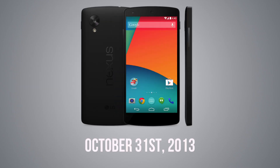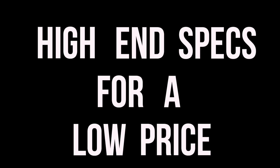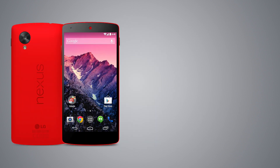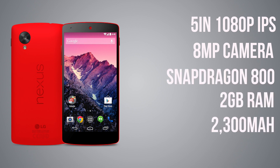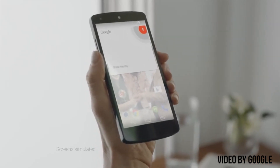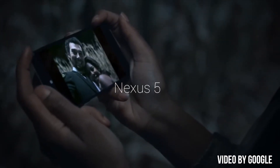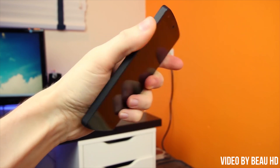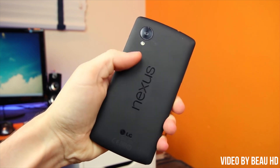Enter the Nexus 5, released October 31st, 2013. Google decided to stick with LG, continuing the trend of high-end specs for a low price. The Nexus 5 cost just $349 for the 16 GB model and $399 for the 32 GB model. Somewhat based off of LG's G2, it sported a larger 5-inch 1080p IPS display, an 8-megapixel camera, the Snapdragon 800 processor with 2 GB of RAM, a 2300 mAh battery, and Android 4.4 KitKat — which was one of the best iterations of Android ever. It was touted as the best phone out there for the price, and the Nexus was no longer just a device for nerds and developers — it was a phone for the masses.